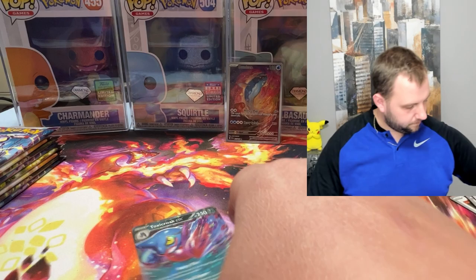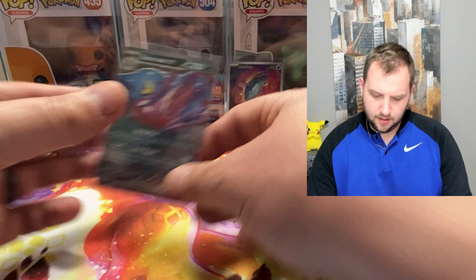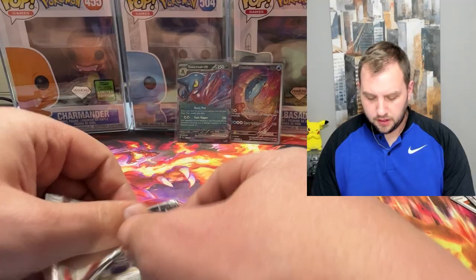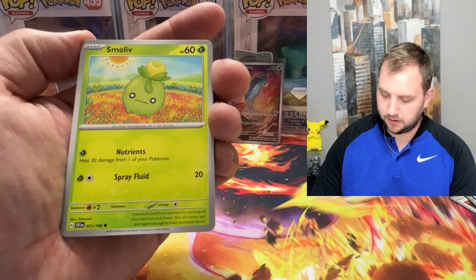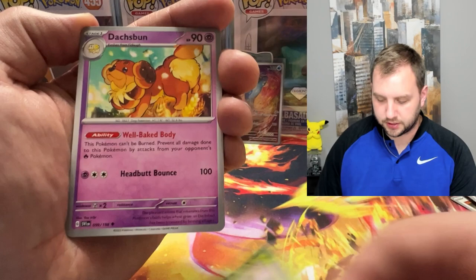What are you guys thinking about Scarlet and Violet so far? The content I have watched seemingly says that Scarlet and Violet's pull rates are good right out of the gate, which is a nice change because I don't think they were very good for Sword and Shield out of the gate. They got a lot better with Brilliant Stars when they brought the trainer gallery into play.